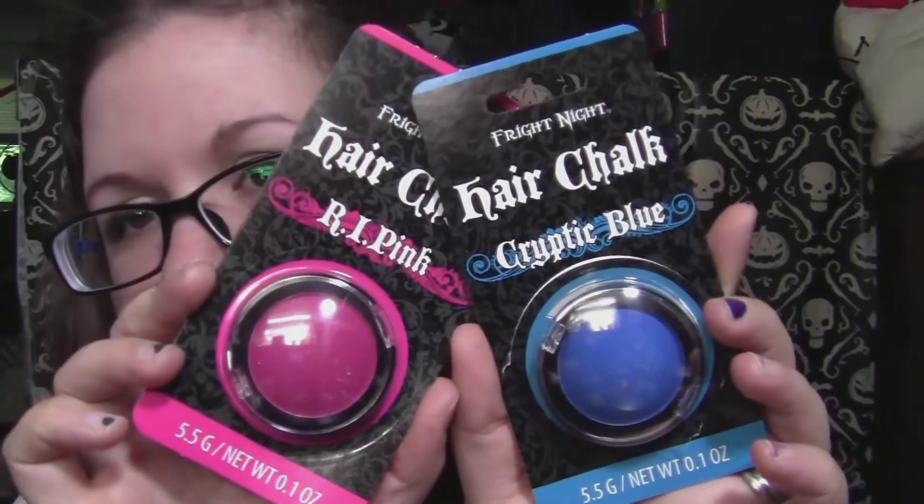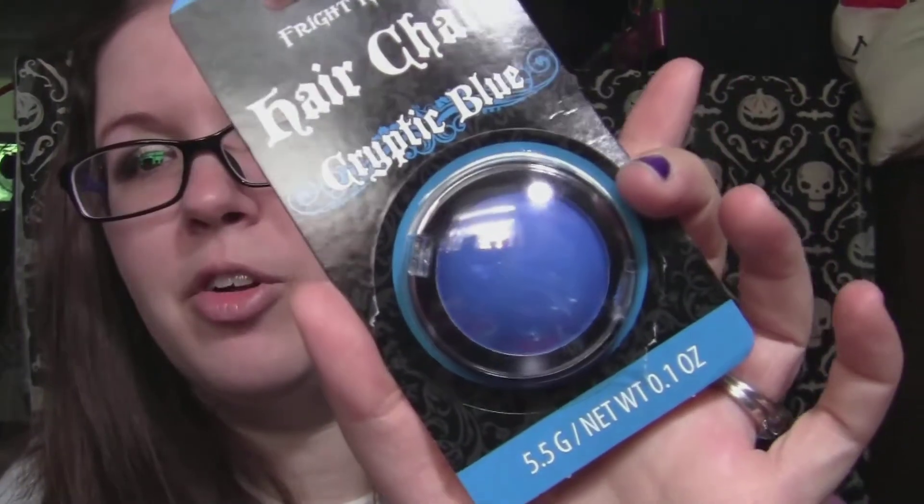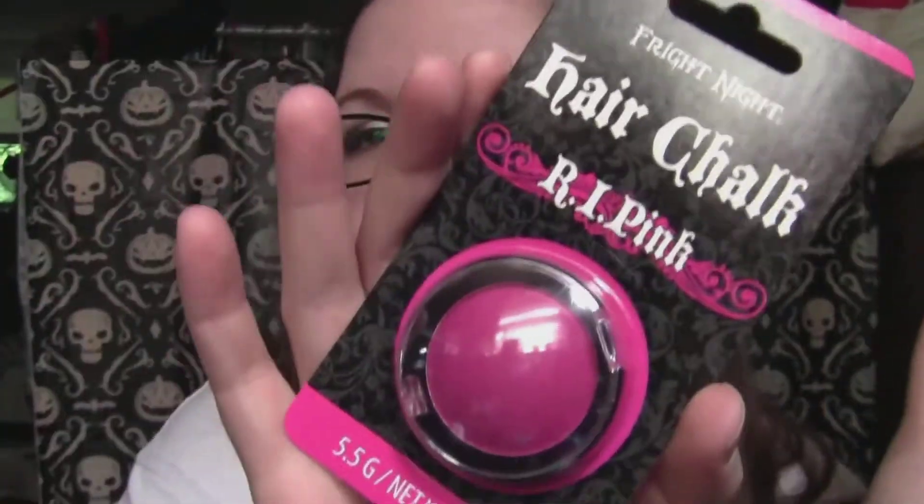I found these Fright Night ones because all the Halloween stuff is out now. They had so many colors — red, green, purple, black — I don't know if there was a yellow or not, but I got the blue and the pink. They're from Fright Night; I think a lot of drugstores carry that brand. The blue one is called Cryptic Blue and the pink one is R.I.P. Pink.